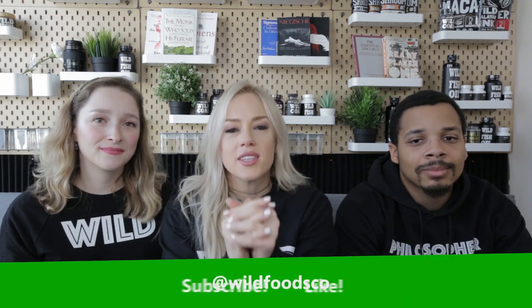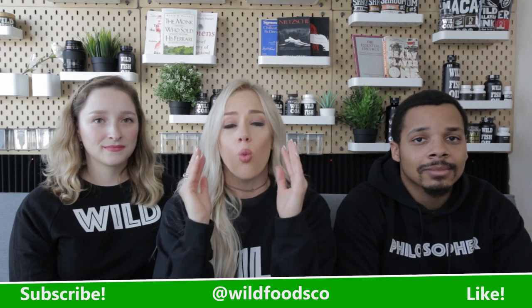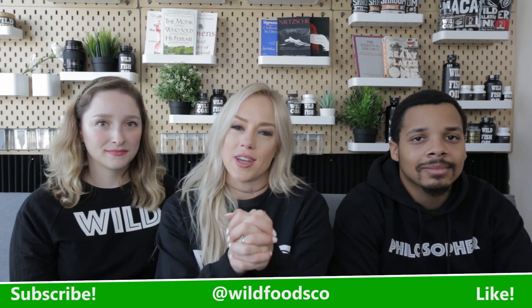Hope you guys enjoyed that little piece of heaven with our bone broth protein. If you guys decide to make this recipe, please tag us, share it, email it — whatever it is that you can do. Let us know that you made it. We would greatly appreciate that.